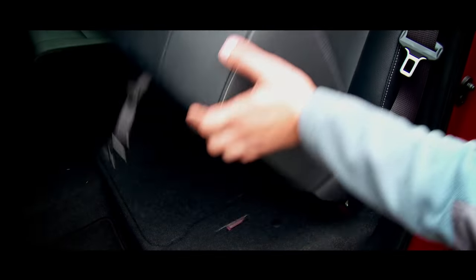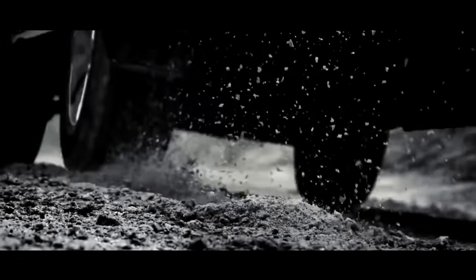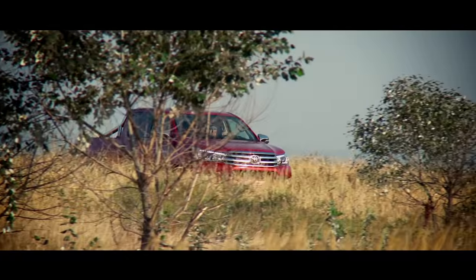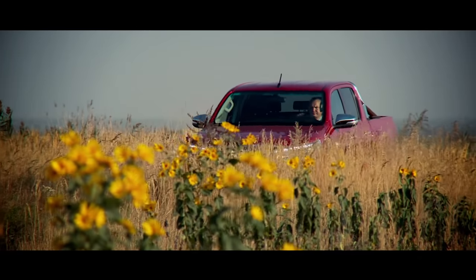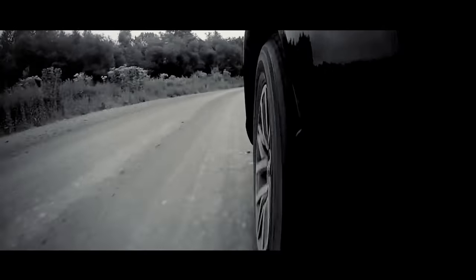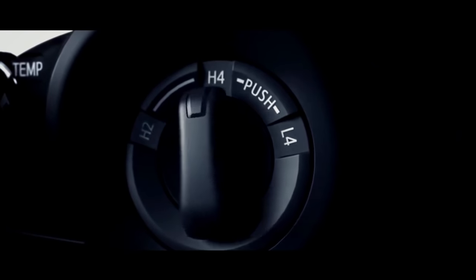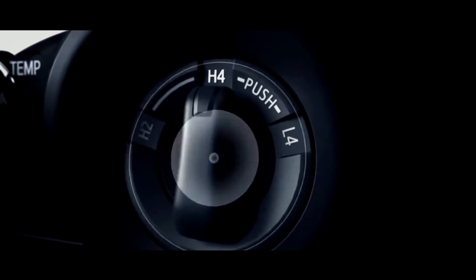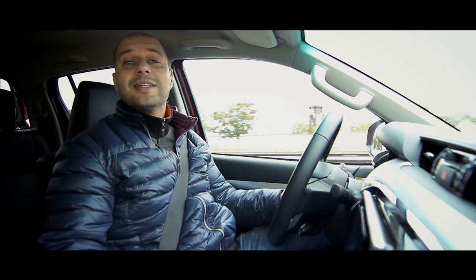For those fond of getting stuck in the mud, the Hilux offers rear-wheel drive in eco mode. Further, you can switch to all-wheel drive, and there is center differential locking. All these options will definitely extend your capabilities in off-road conditions.